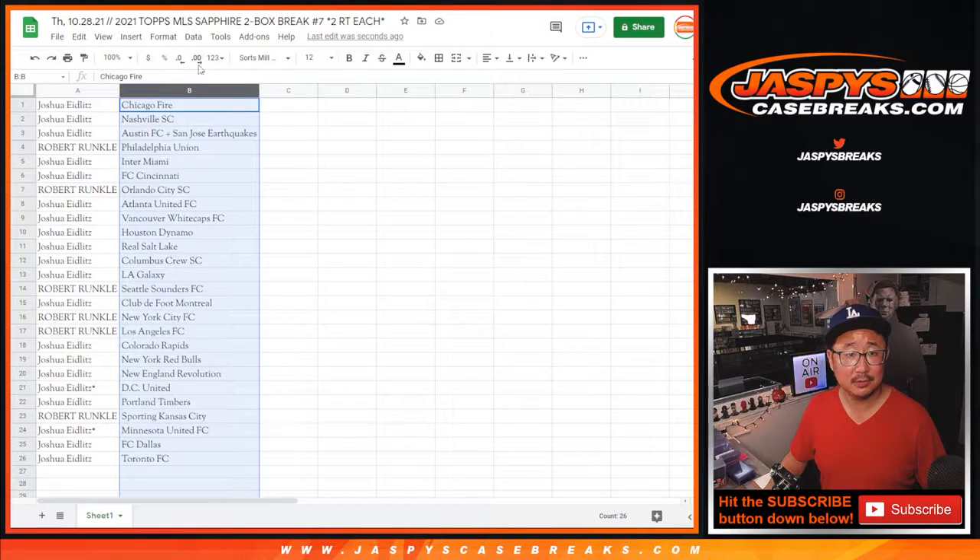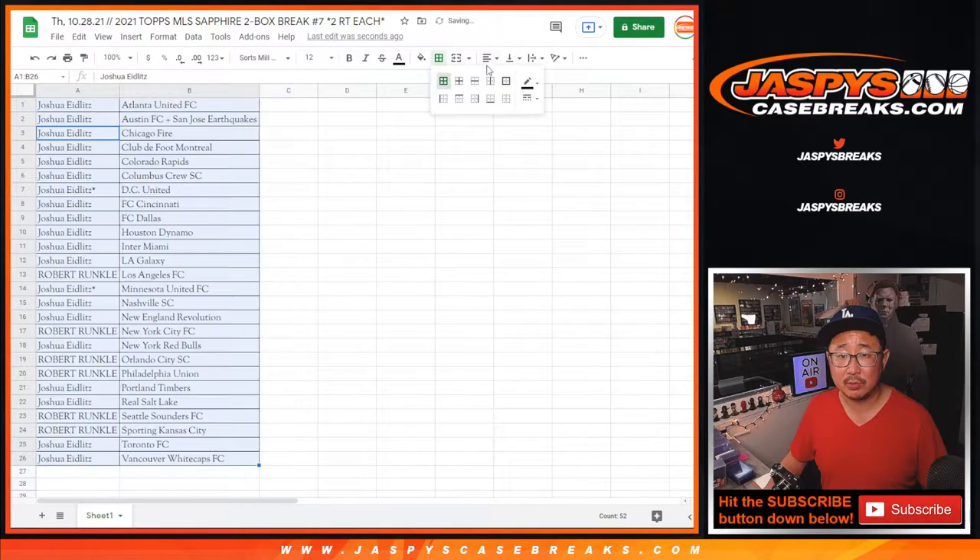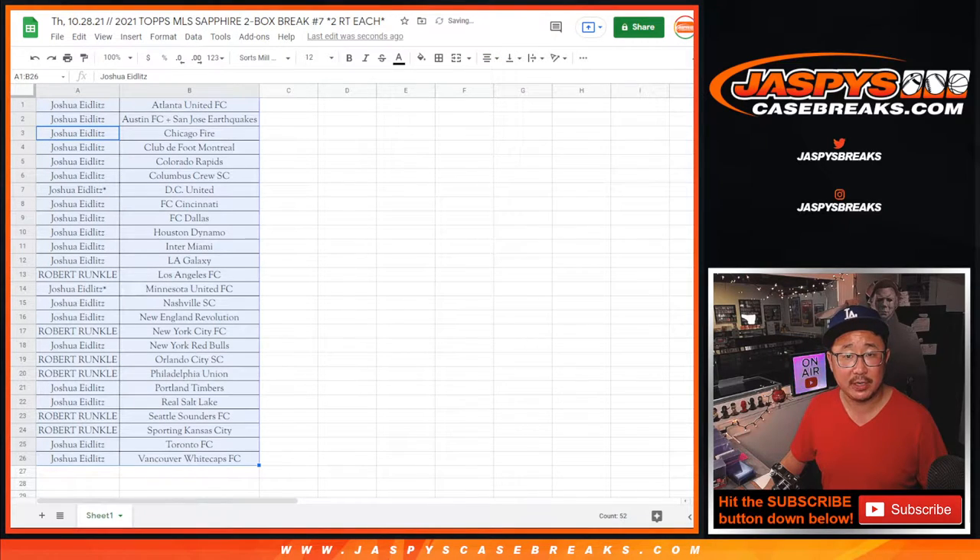Any trades? Let's sort by column B, sort alphabetically, and see if there's any trades. Trade window going once. Trade window going twice. Trade window closed.